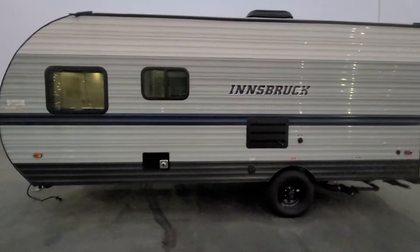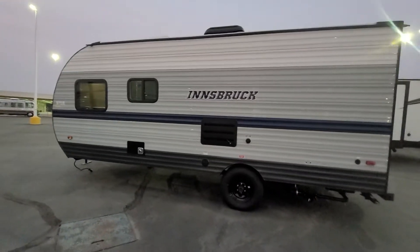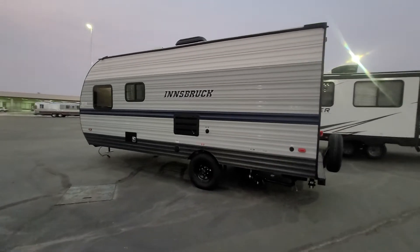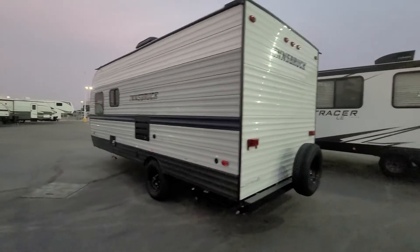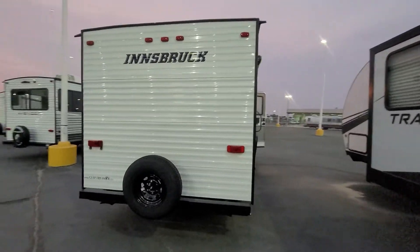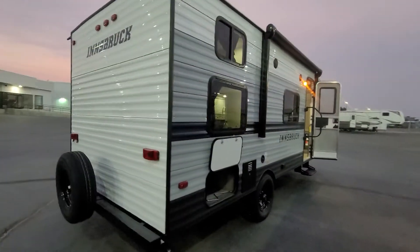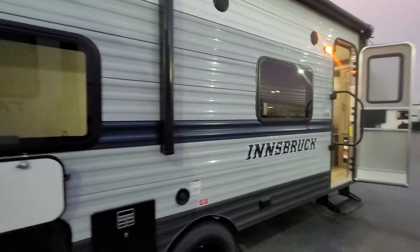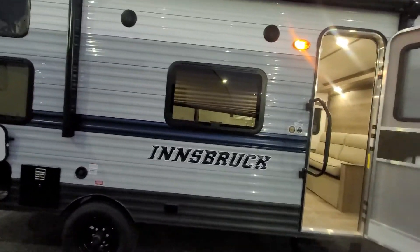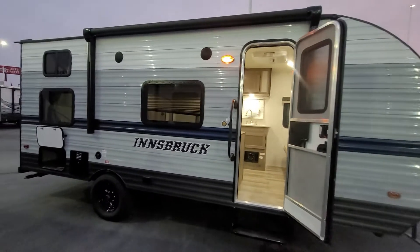It's 22 feet 11 inches long and about 3,600 pounds dry weight. As you can see, it's a single axle, no slide, narrow body camper. So for anybody who's looking for something pretty lightweight and pretty small, this is a super cool layout.